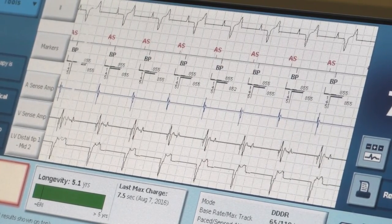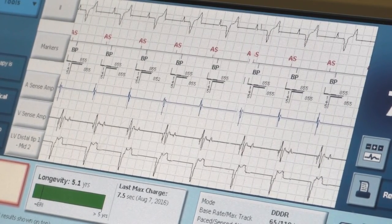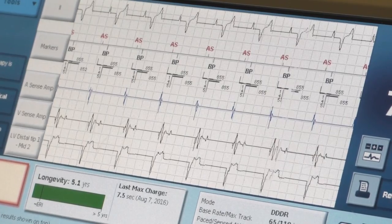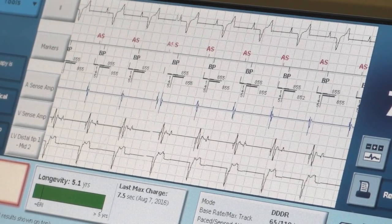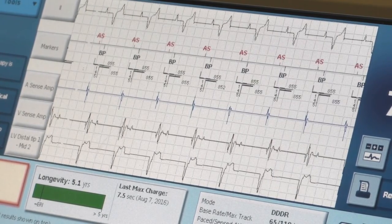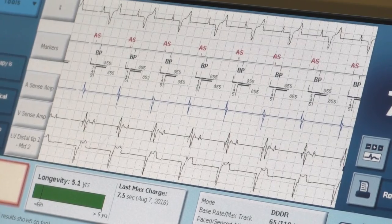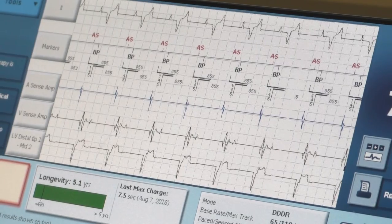Electricity flows negative to positive — cathode to anode — from a pacemaker, but it's all arbitrary really. As long as it goes from one to the other, it works. With pacing, it's a very short distance that the electricity is going through.